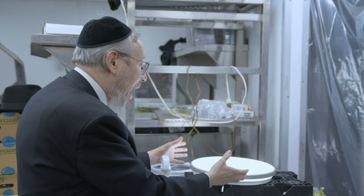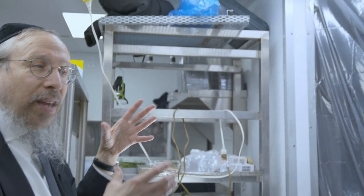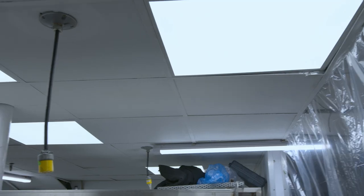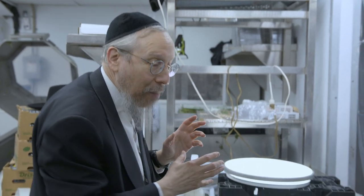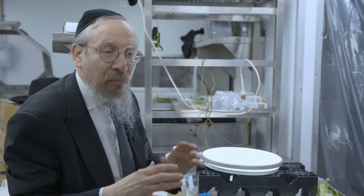Besides the bottom light, there is also a light on top — an incredible panorama of lights all over the place, on the bottom and on the top, to allow precision checking and ensure the end product will be completely, b'ezrat Hashem, totally insect-free. The last step is that if the product passes this station, we are ready to process the product, and after processing, we are able to package it.